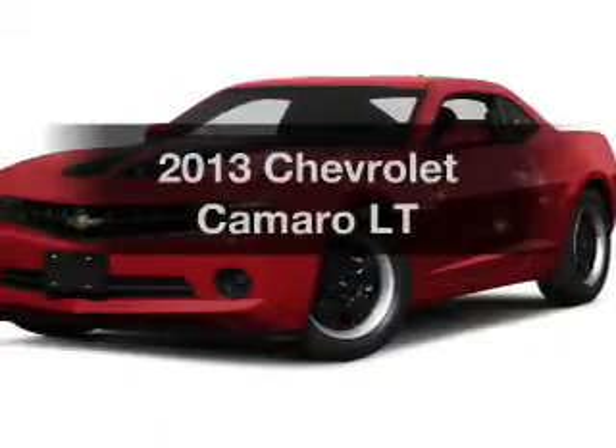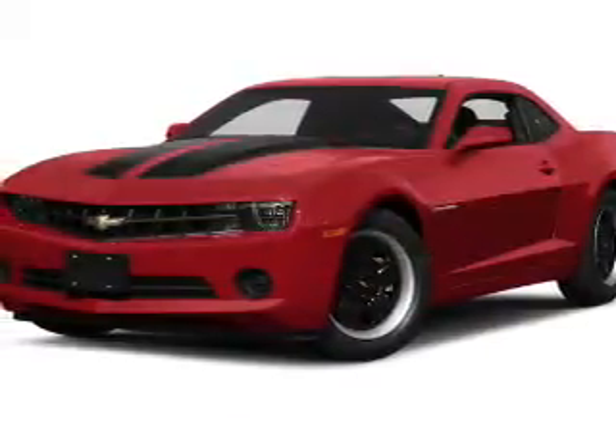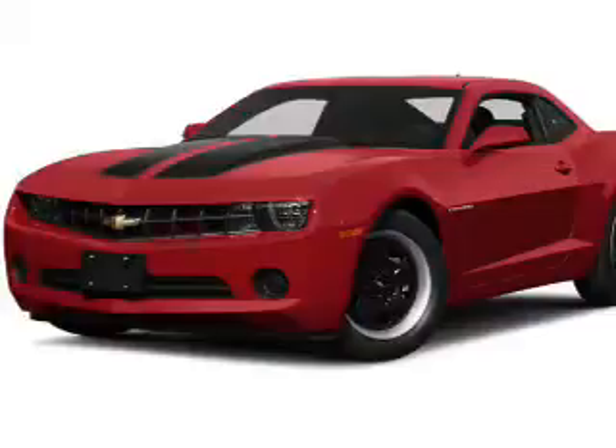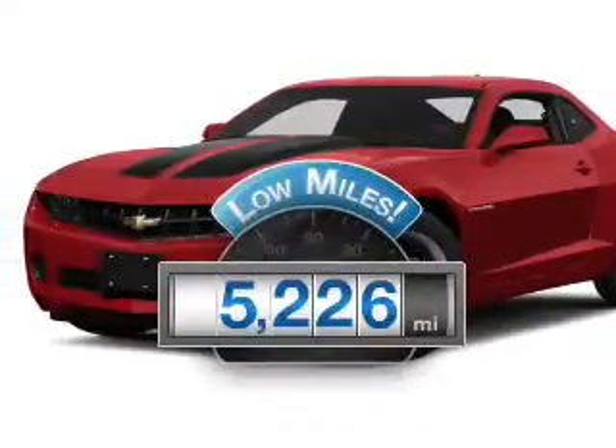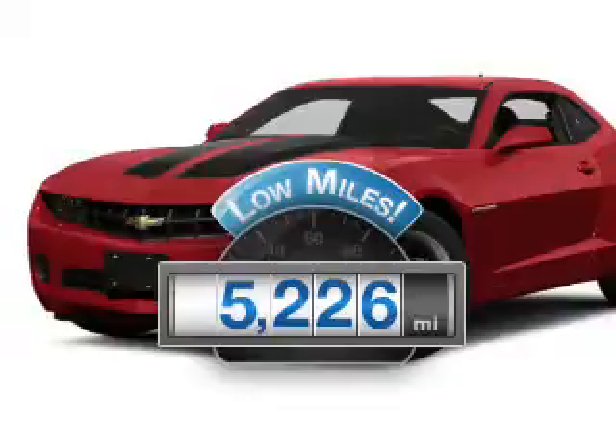Check out this 2013 Chevrolet Camaro. Everything you need under one roof with this great vehicle. Why worry about high mileage? Choosing a ride with lower mileage is the right choice for your busy life.